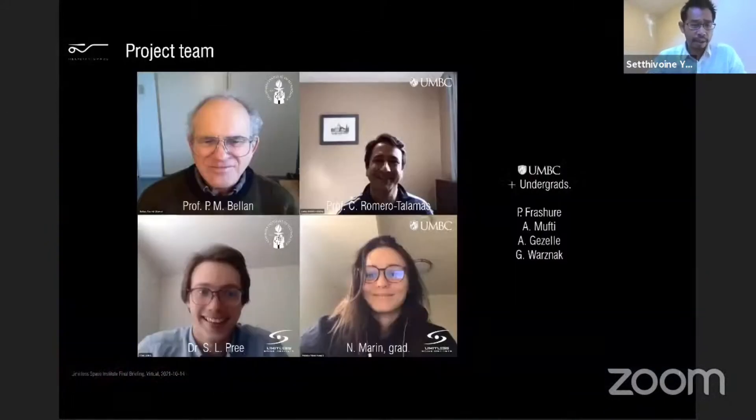The project team here is mainly the Caltech team. Professor Paul Bellen is helping us with the magnetic nozzle design and concept — he invented this in the 1970s. Seth Pree is his postdoc working on the calculations. Professor Carlos Romero Calamas is the mechanical engineer at UMBC helping us with the hardware design, and his graduate student Natalia Marion has been fantastic at building, fabricating, and testing. We've also had the help of senior undergrads in their final design projects, and they've been extremely helpful. It's amazing to have such a great team.